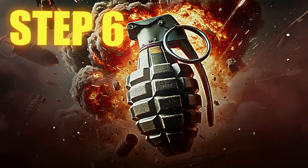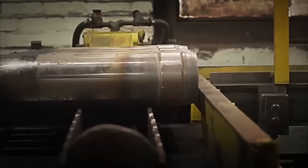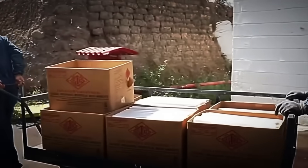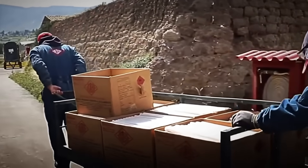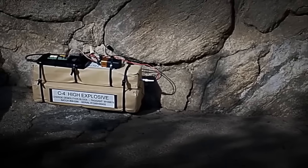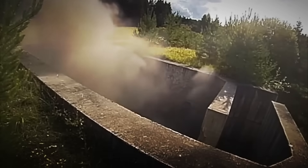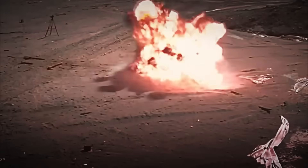Step 6: Power and Sensitivity Tests. Before any explosive leaves the plant, it must face its most demanding test. Random batches are selected and transported to remote test fields, where specialized operators detonate samples of each type of bomb manufactured. Here, it's not enough for it to just explode — everything is measured to the millimeter: the force of the blast wave, the detonation speed, the stability against impacts, vibrations, and even its fire resistance.